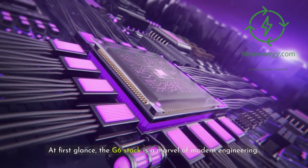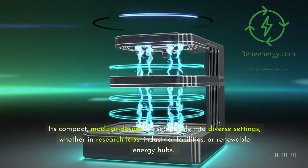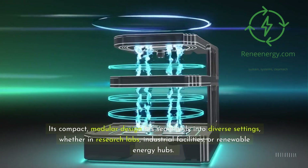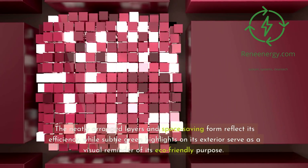At first glance, the G6 stack is a marvel of modern engineering. Its compact, modular design fits seamlessly into diverse settings, whether in research labs, industrial facilities, or renewable energy hubs. The neatly arranged layers and space-saving form reflect its efficiency.